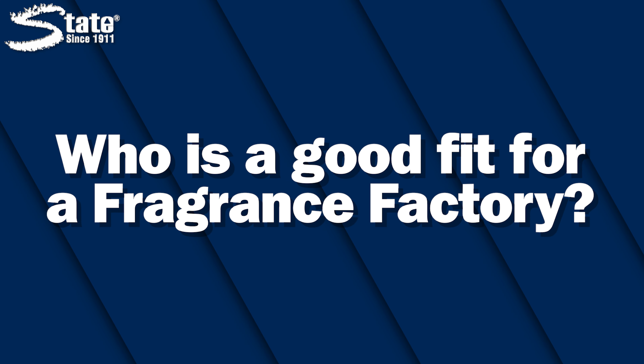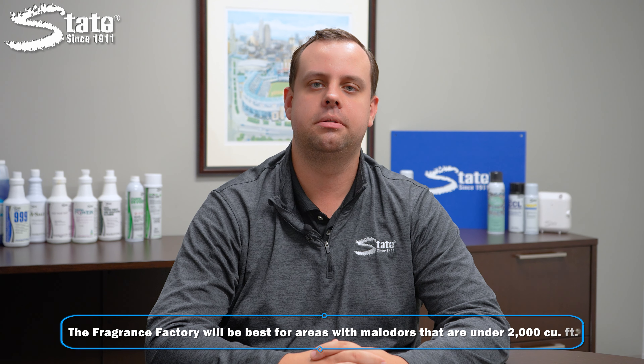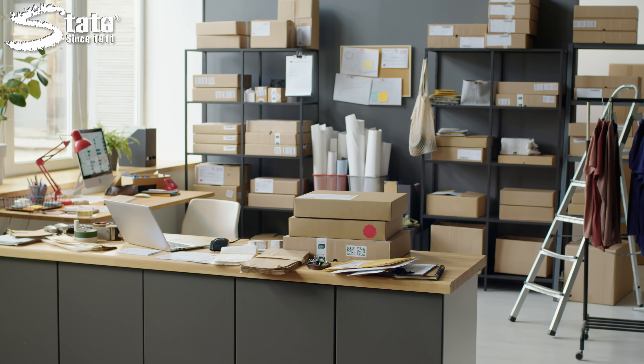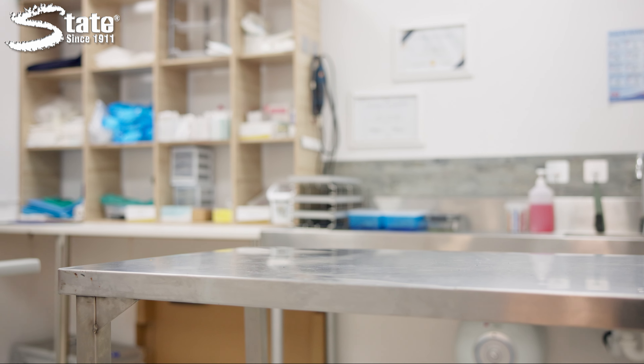Who is a good fit for a Fragrance Factory? The Fragrance Factory will be best for areas with malodors that are under 2,000 cubic feet, such as restrooms, elevators, small office spaces, fitness rooms, animal service centers, and more.